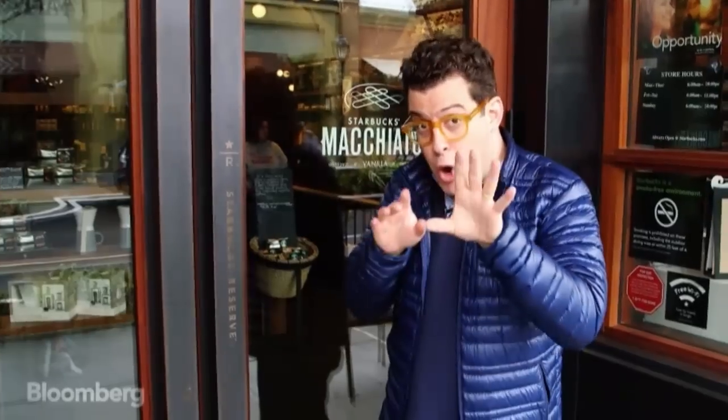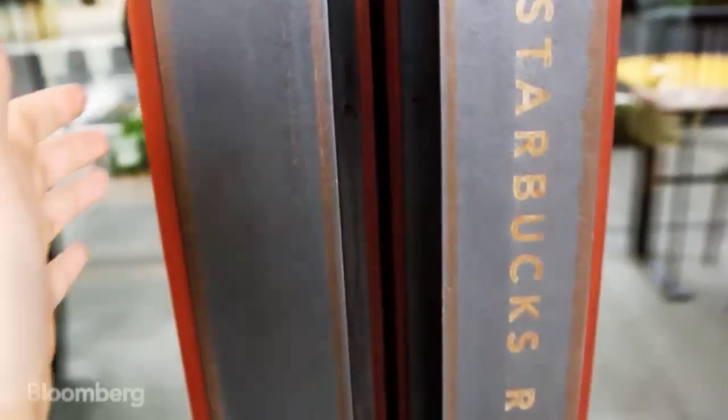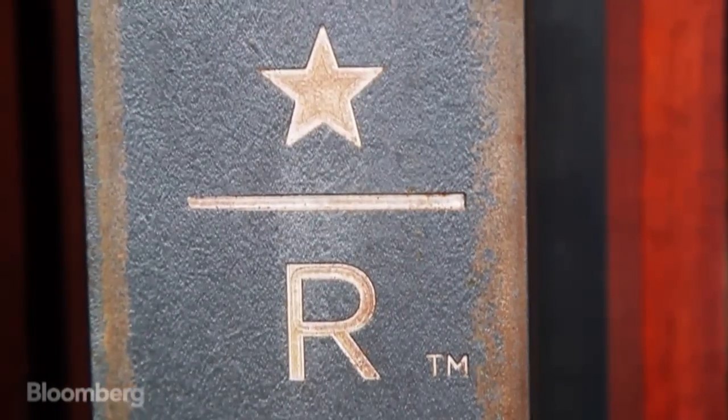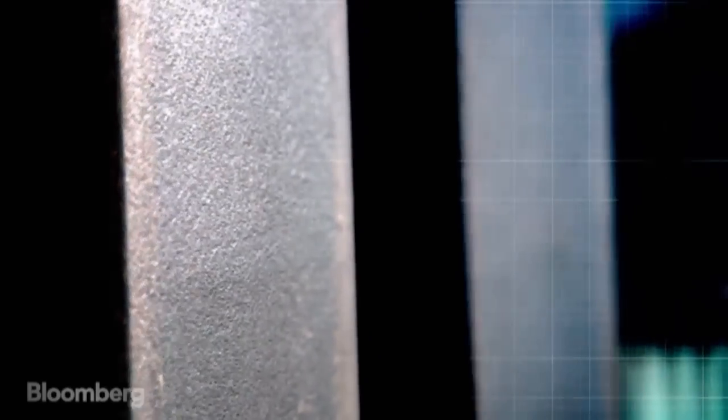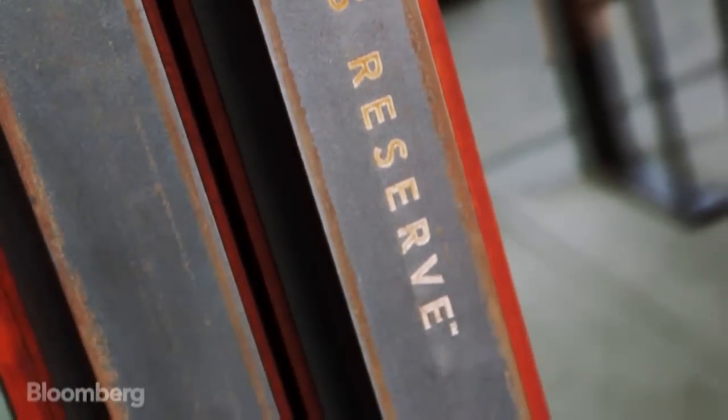You haven't even walked in yet, but already Starbucks is working on you. Start with the door handle. Designers like to call this the handshake between the customer and the store. This door handle didn't get here by accident — it's already providing a little bit of advertising, getting you thinking about the coffee you're about to buy.